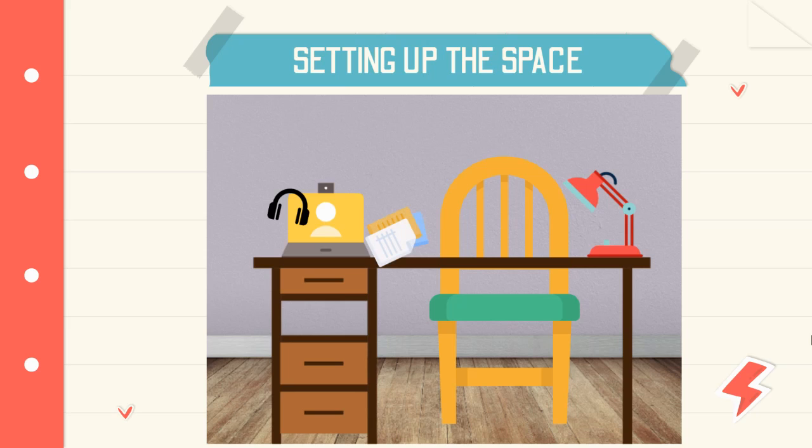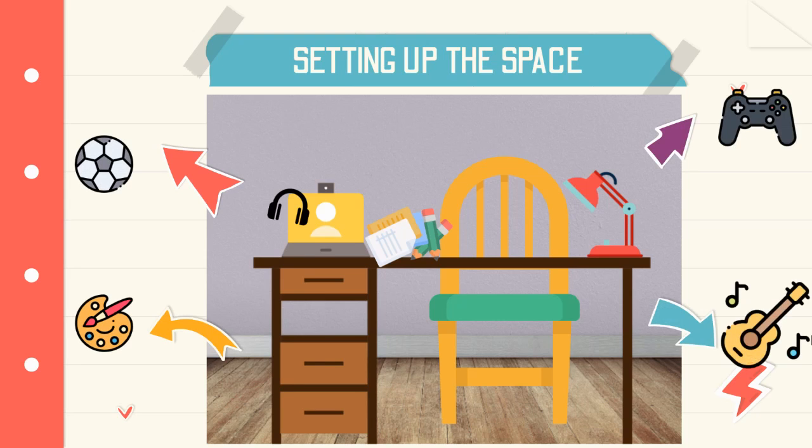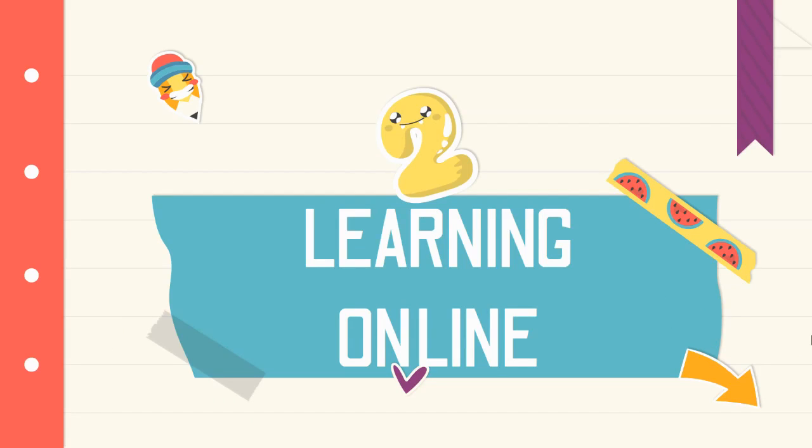Is there space for other supplies like paper and pencils, as well as other materials such as math manipulatives? Is the space welcoming and inspiring? Is this space quiet with few distractions? It might be beneficial to remove clutter and other items you know might interfere with your child's learning. Let's now move on to part two.